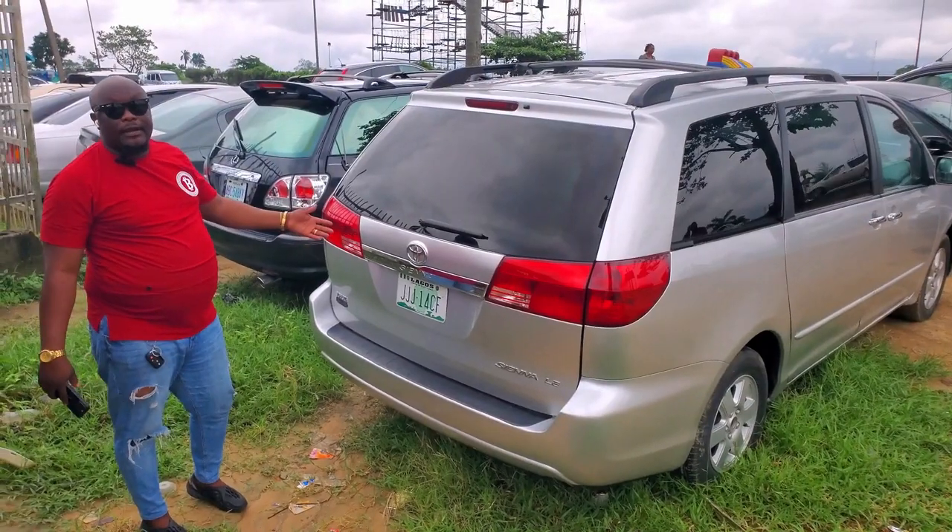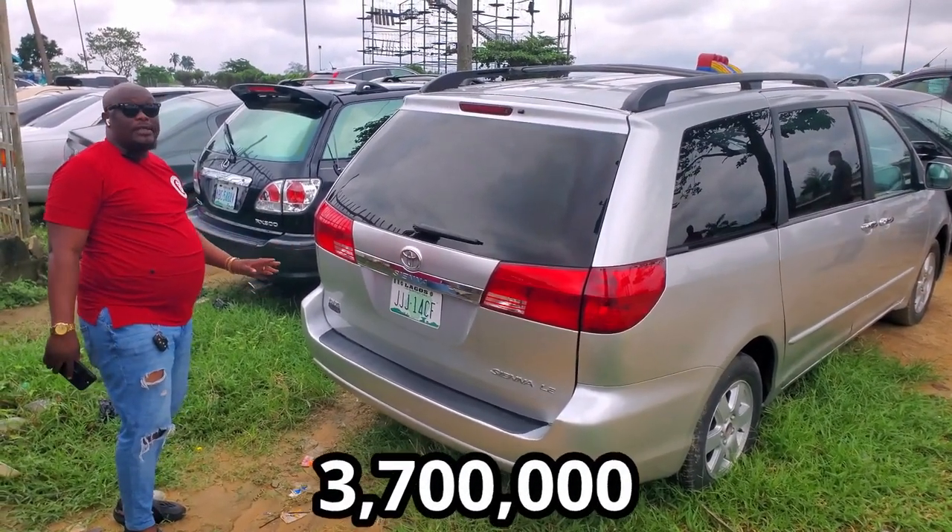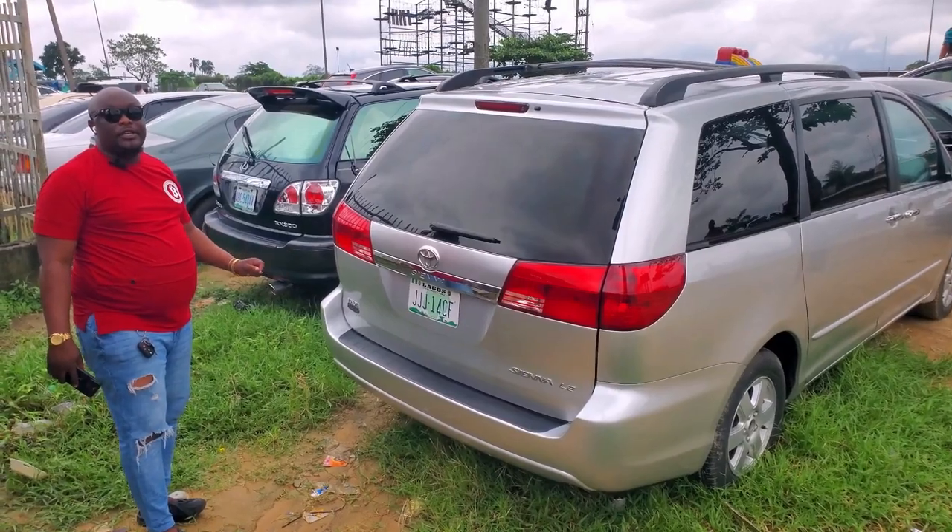This is the back view of the car — very clean. 2005 Toyota Sienna going for $3,700,000 — the price is also negotiable, around $300,000 discount.